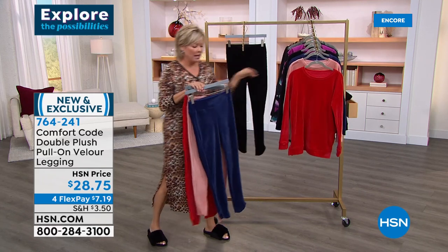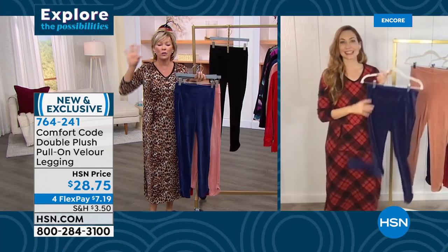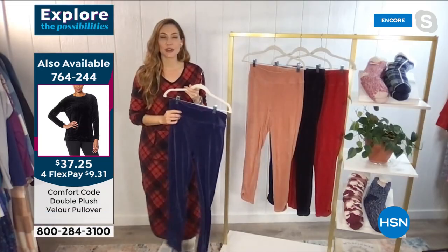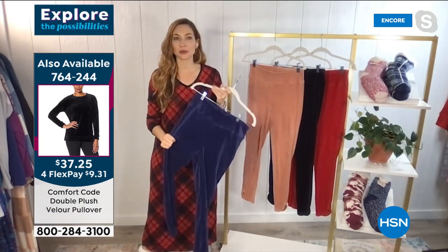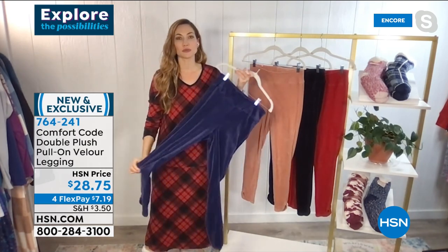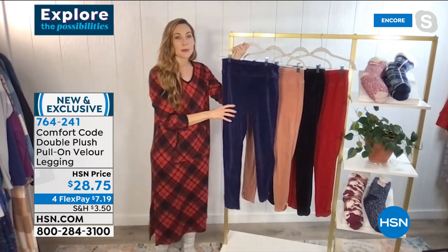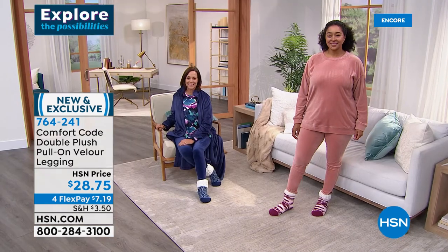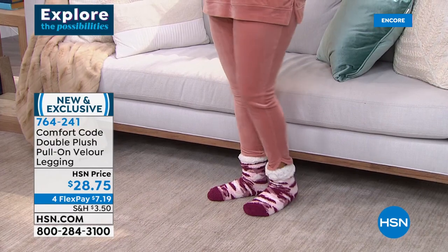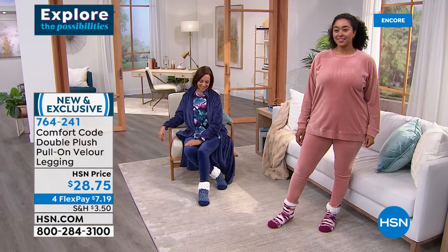Amy, I can't really explain these — they're so different from any leggings I've offered in years. I love how upgraded and high style they are. This is actually the first time we get to bring velour to HSN with Comfort Code — drum roll please! This does very well on QVC and we think all of you at HSN will love it too. Velour is really coming back — it's one of our most popular fabrications, we get amazing reviews, and velour is having a moment. The tracksuits are coming back.